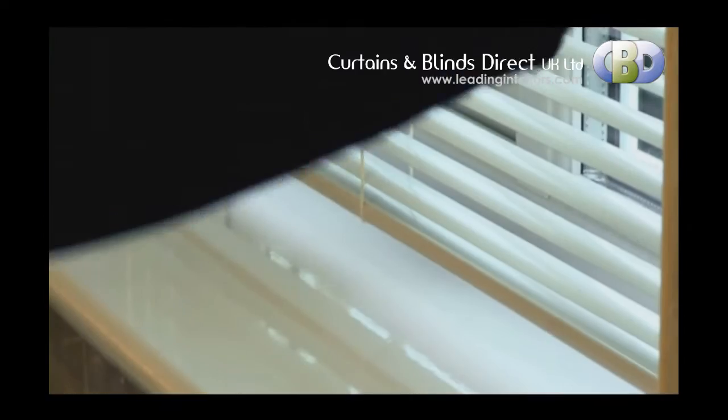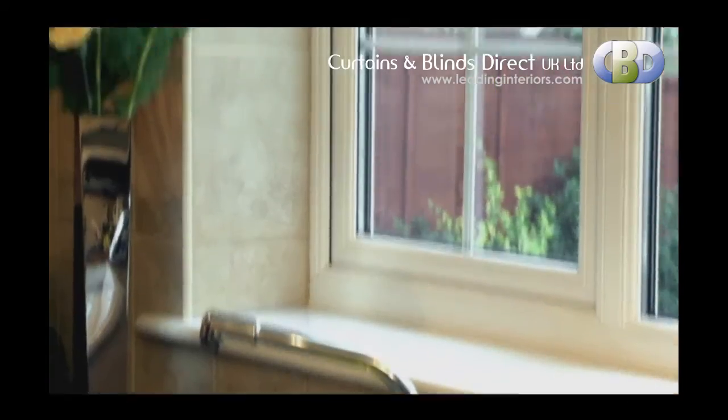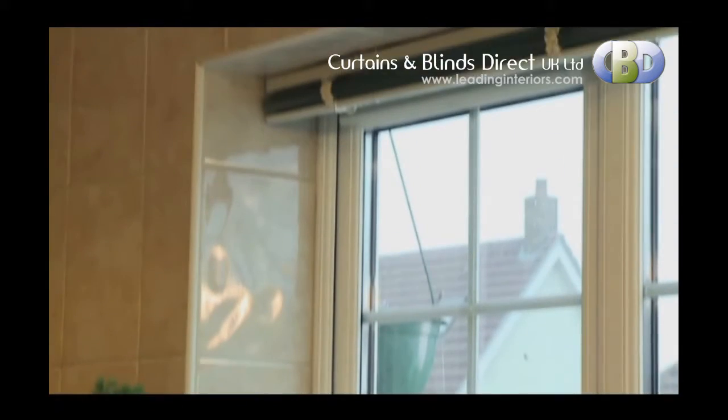The Senosi Metals lightweight, sleek slat ensures that when the blind is lifted, the stacking is neat and discreet so as not to compromise the outside view.